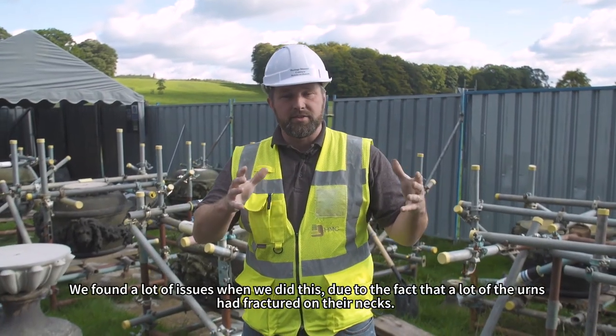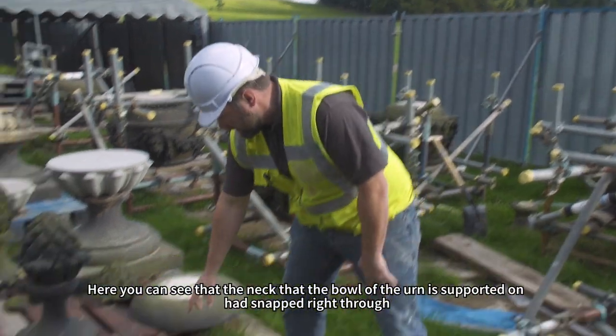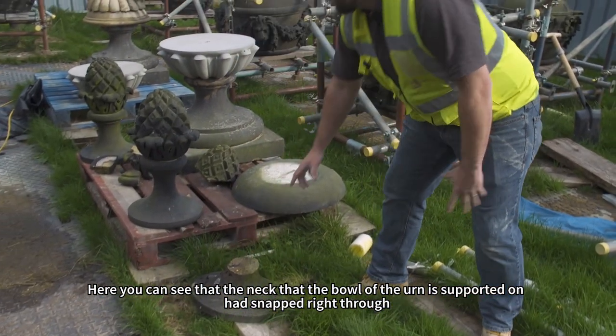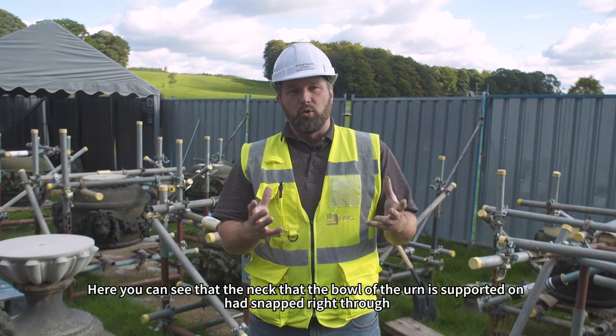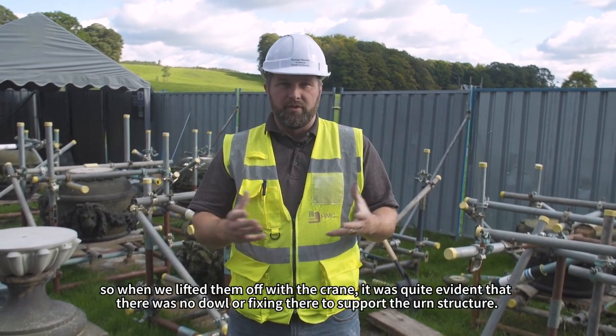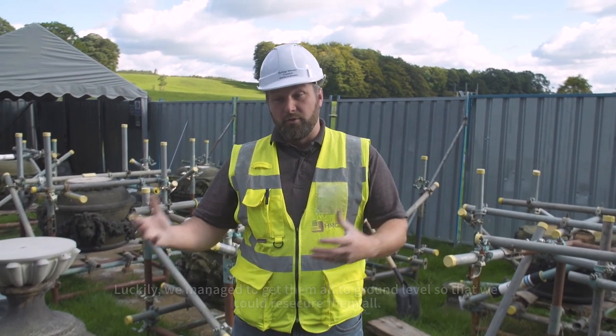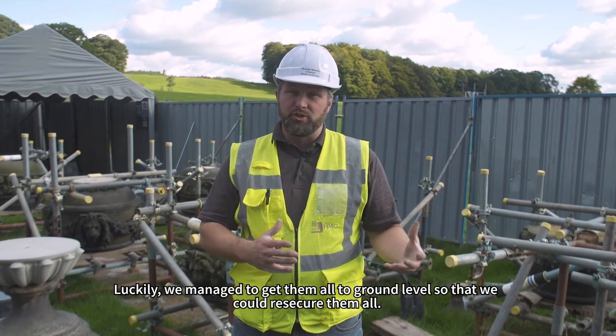We found a lot of issues when we did this, due to the fact that many of the urns had fractured on their necks. As you can see just down here, the necks that the main bowl is supported on had snapped right through. When we lifted them off with the crane it was quite apparent that there was no dowel or any fixing through there to support the structure, but luckily we managed to get them to ground level so we could re-secure them all.